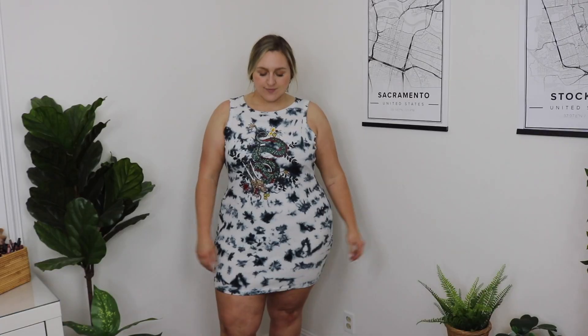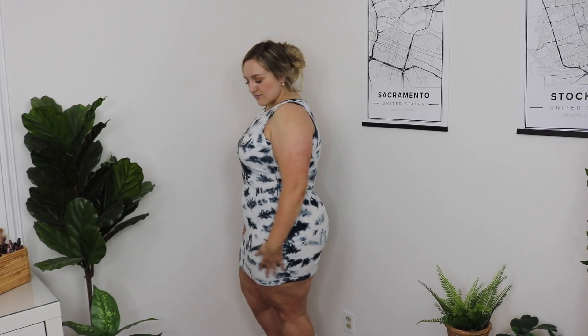The last dress I got is a tank top dress made of a ribbed material. It's also tie-dye and has a really cool graphic on the front. This one was way too short for me — I picked it up in a 3X and it was still too short. I'm 5'7", so keep that in mind. Other than that, it's really comfortable, really stretchy, and I did like it — I just wish it was a tiny bit longer.